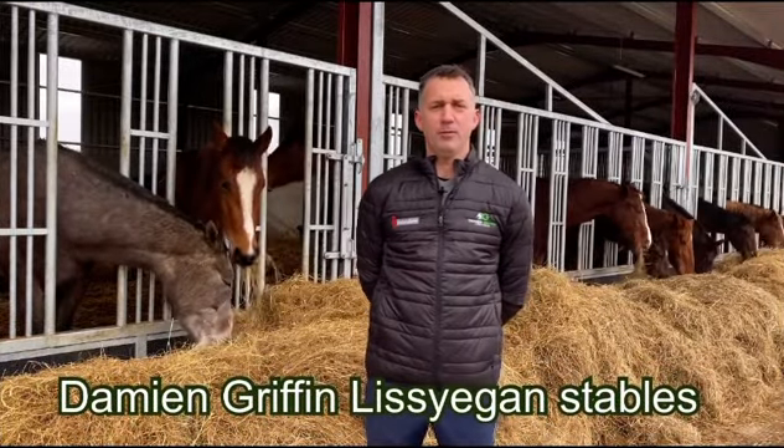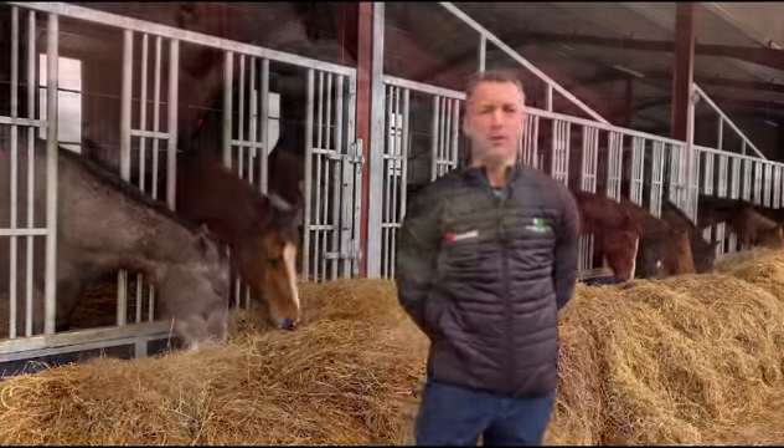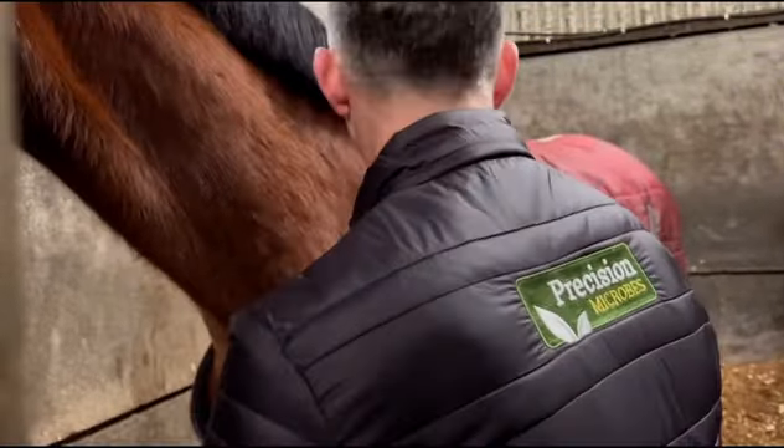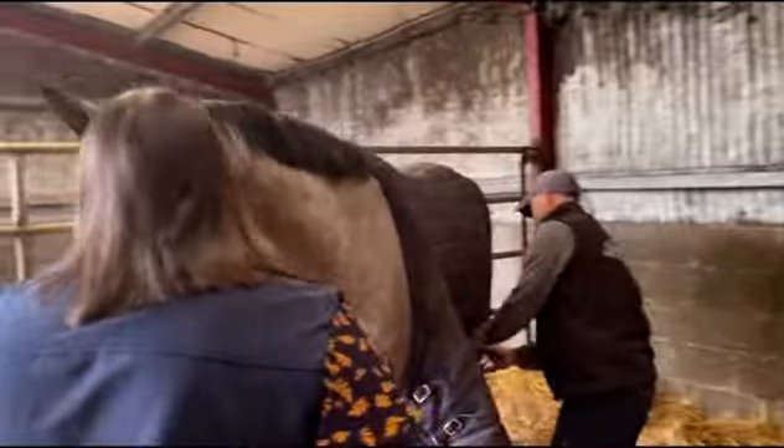Hi, my name is Damian Griffin. I run Lisegan Stables here in Halfsequid Mountain, Sligo County, Galloway. We run a show jumping and production yard from foals up to five, six, seven years depending on where they're sold.